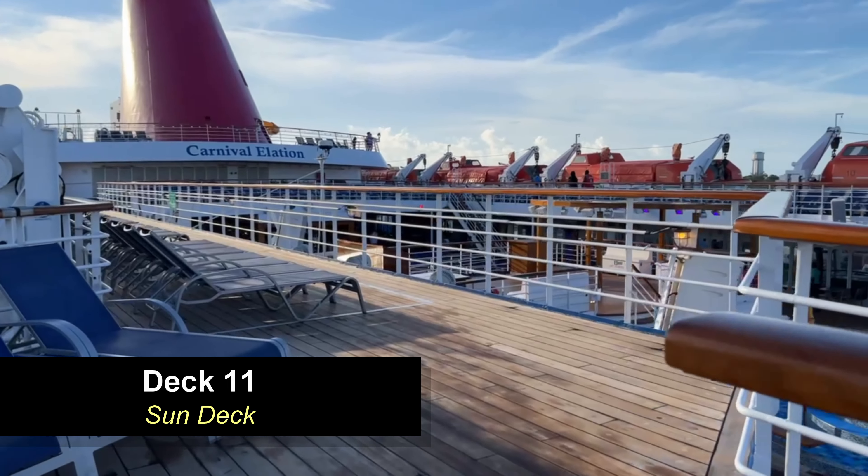Moving forward on deck 10, you have the Lido deck pool — it's the only pool on this ship. There are also two hot tubs and quite a bit of loungers, with a lot of deck space to enjoy the outdoors. On the port side of your Lido area you're going to find the Blue Iguana Tequila Bar, and on the starboard side the Red Frog Rum Bar. Both of these bars serve pretty much the same drinks but with different theming.